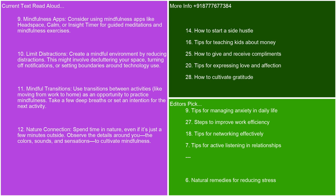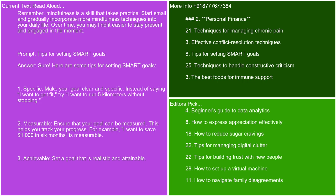Mindful transitions. Use transitions between activities, like moving from work to home, as an opportunity to practice mindfulness. Take a few deep breaths or set an intention for the next activity. Nature connection. Spend time in nature, even if it's just a few minutes outside. Observe the details around you — the colors, sounds, and sensations — to cultivate mindfulness. Remember, mindfulness is a skill that takes practice. Start small and gradually incorporate more techniques into your daily life. Over time, you may find it easier to stay present and engaged in the moment.